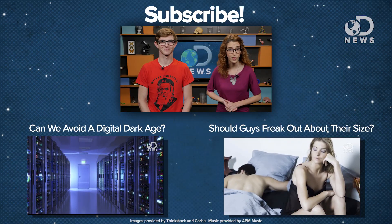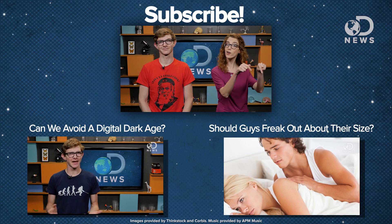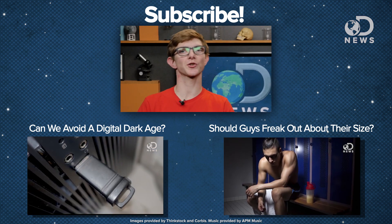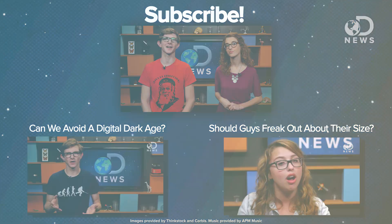Well gentlemen, if you're worried about size being an issue, Laci Green has some helpful info for you right over here. Do you think the studies on digit ratio are useful or useless? Let us know in the comments and we'll see you next time on DNews.